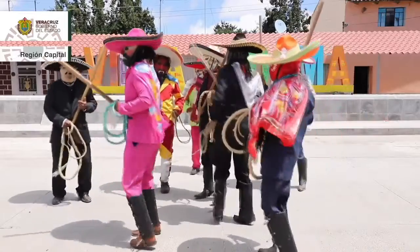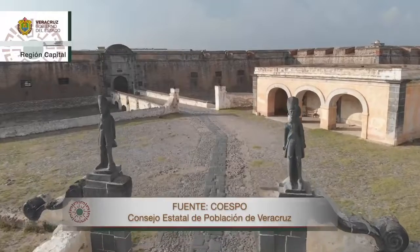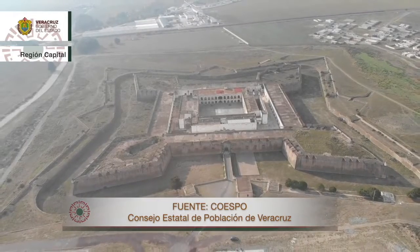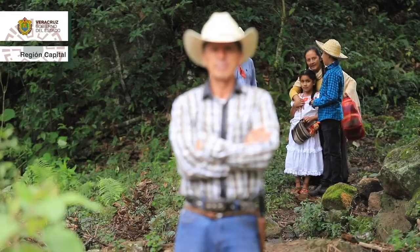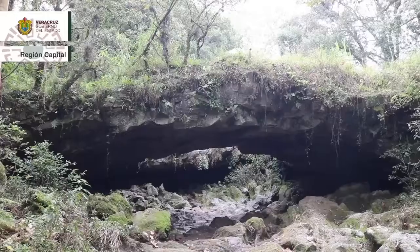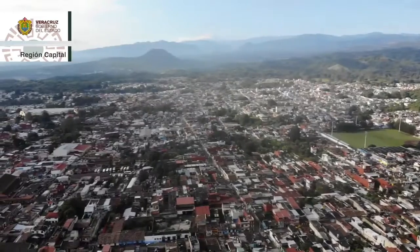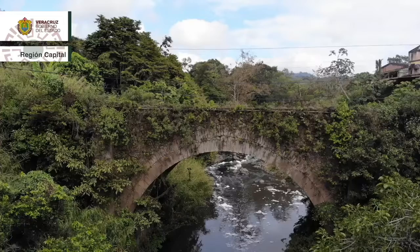Con una cultura rica en fiestas, historia, danzas y comida, comenzamos este recorrido. La imponente fortaleza de San Carlos en Perote cumple 251 años de su edificación y permanece erguida y fuerte como muestra de su perfecta arquitectura militar. En este recorrido histórico sobresalen las leyendas que acompañan a los puentes, como el Puente de Dios en Coacoatzintla, un puente natural. Muy cerca se encuentra la iglesia de San José Paxtepec.